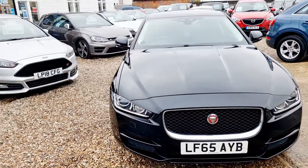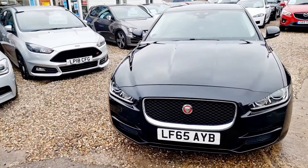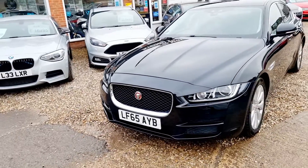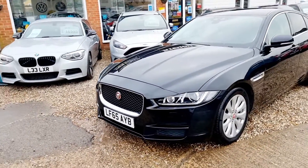We offer finance on all of our vehicles through our funding partner Blue Motor Finance, and you are able to spread the cost over one to five years via traditional hire purchase. We offer a full delivery service from door to door.